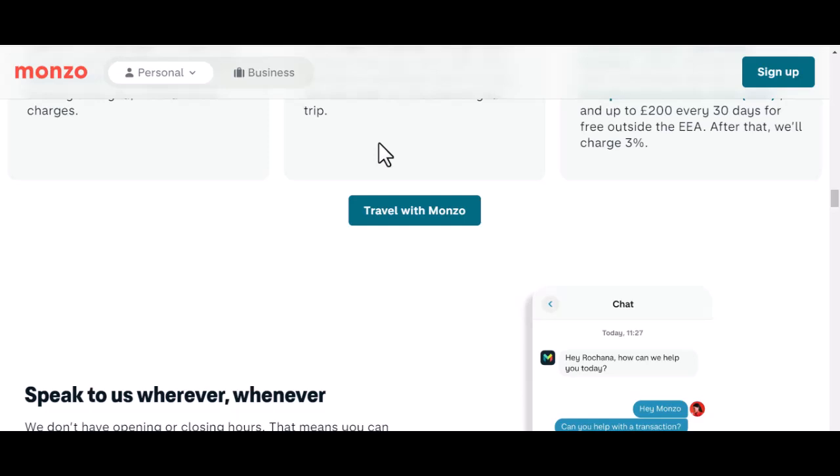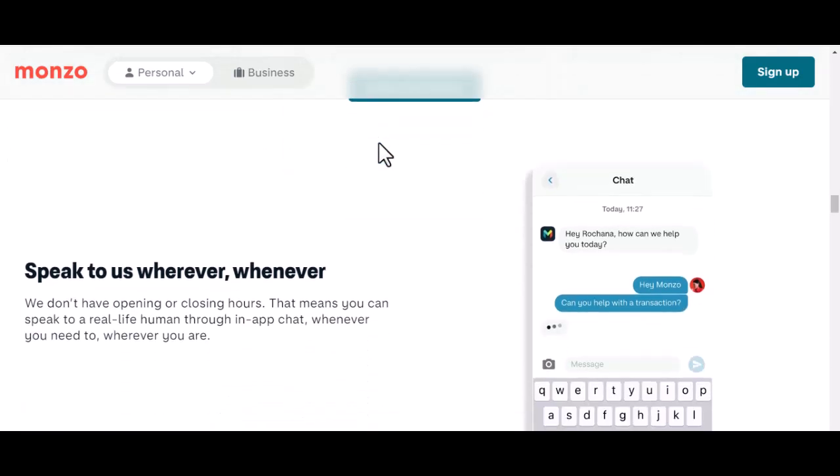But what if something goes wrong? Maybe your selfie is too dark or your ID is blurry. Don't panic — Monzo has a human team ready to help. You can usually resolve any issues through the app or by contacting their customer support.